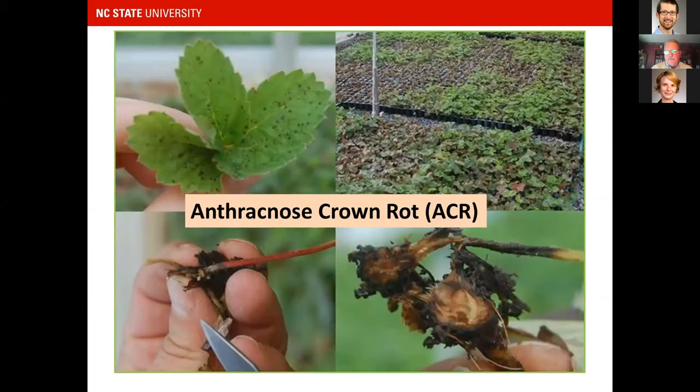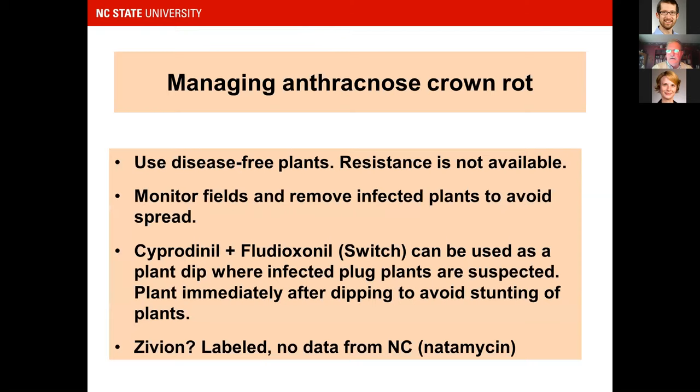The small round spots on transplant leaves can sometimes run through entire trays and cause a lot of plant death before plants ever leave the nursery. Managing this disease requires disease-free plants — resistance is generally not available, though some newer cultivars have some resistance to the fruit rot and crown rot stages. Disease-free plants is your first move, then monitor fields and remove any infected plants.